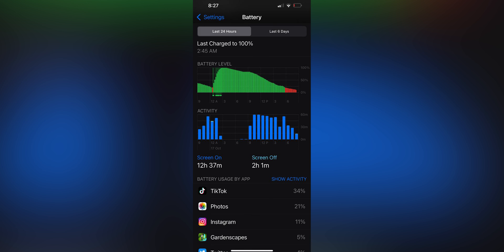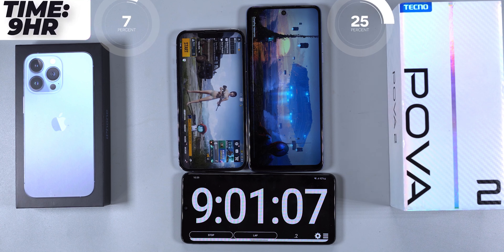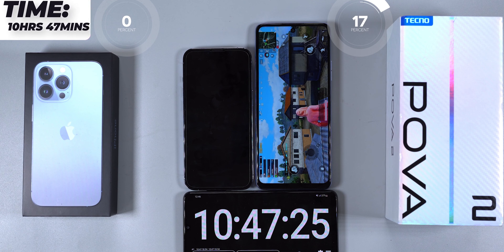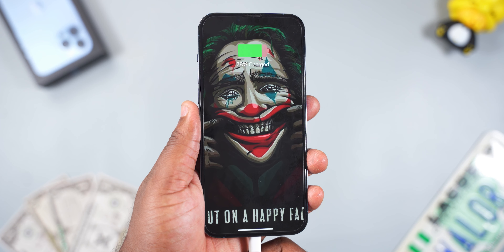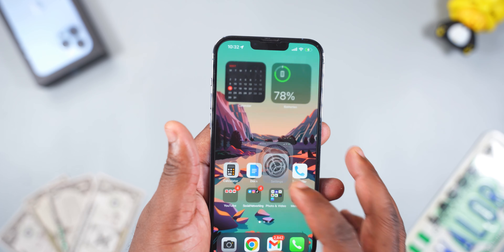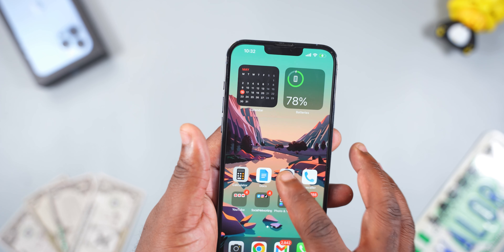Moving to the battery — the iPhone 13 Pro Max has been amazing. I charge it once a day and get around 10 hours of screen-on time. I did a battery drain test comparing the iPhone 13 Pro (3,095mAh battery) against an Android smartphone with a 6,000mAh battery, and the iPhone 13 Pro nearly won. So imagine what the iPhone 13 Pro Max with its 4,352mAh battery can do. I'm super impressed with the battery life.